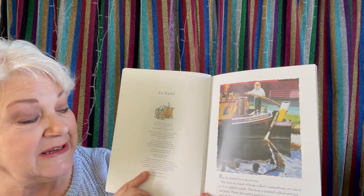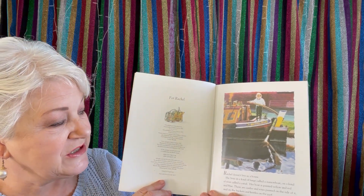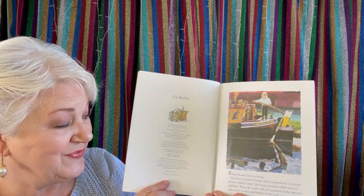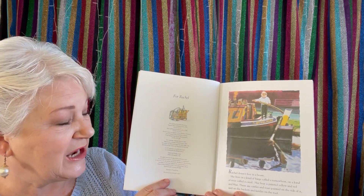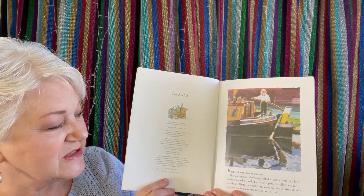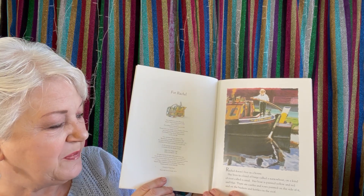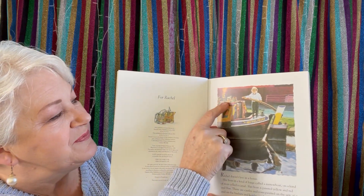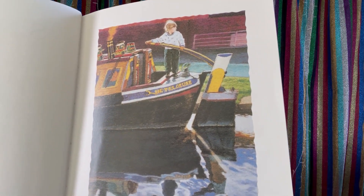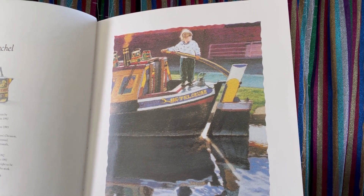Rachel doesn't live in a house. She lives in a kind of barge called a narrowboat on a kind of river called a canal. Her boat is painted yellow and red and blue. There are castles and roses painted on the side of it and on the buckets and kettles on the roof. I think I might like to live on a narrowboat.